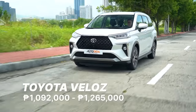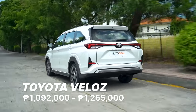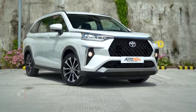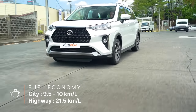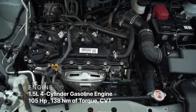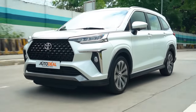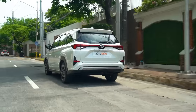The Toyota Veloz is the brand's entry into the seven-seater subcompact crossover SUV segment in the Philippines. It shares much of the same design as its Avanza stablemate but has a bolder front clip and more advanced safety features. Like its MPV sibling, the Veloz is powered by a 1.5-liter naturally aspirated gasoline engine that sends power to the front wheels via CVT. It's available in two trim levels and is being marketed by Toyota as an ideal vehicle for young professionals and those starting a family.